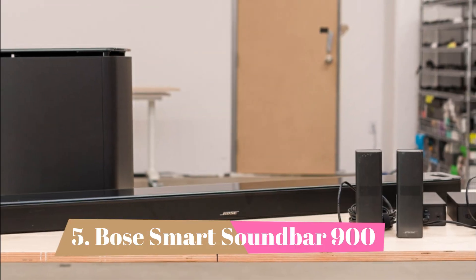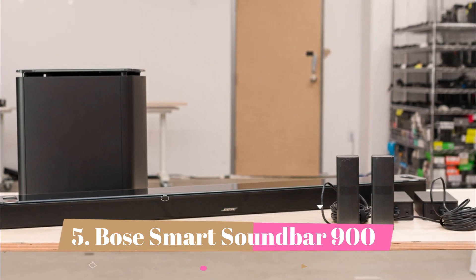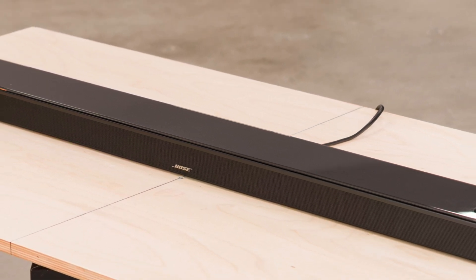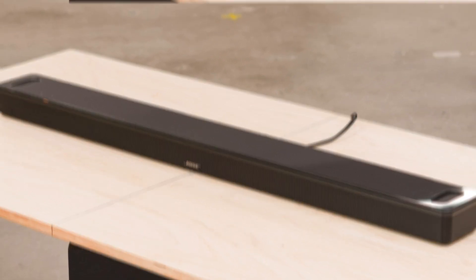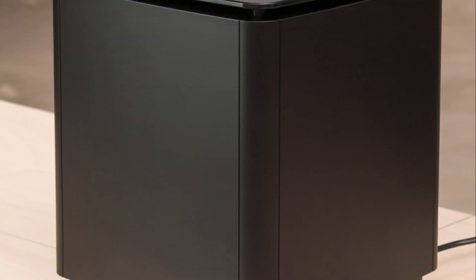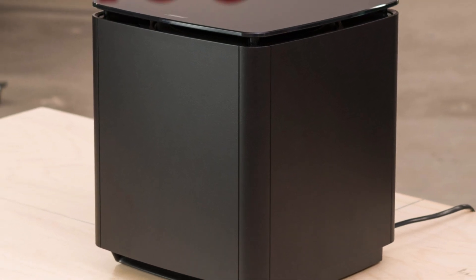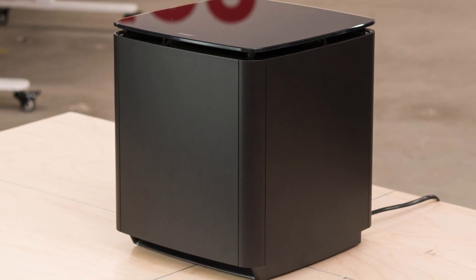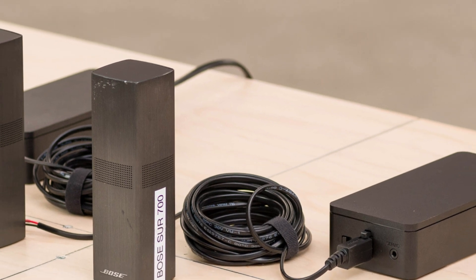Number 5: Bose Smart Soundbar 900. This premium 5.1.2 setup is available as a standalone bar, but you can also get a separate subwoofer and satellites from Bose if you want. The full setup is an especially impressive choice for Atmos content, and its dedicated sub helps you feel the rumble in action-packed scenes. The bar offers an immersive soundstage performance too. Like other premium models on the market, it uses psychoacoustic principles to make the soundstage seem much wider than the bar itself — on Bose bars, this feature is called PhaseGuide Technology.